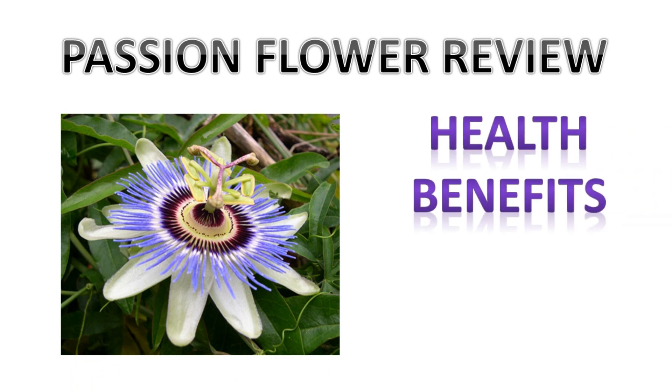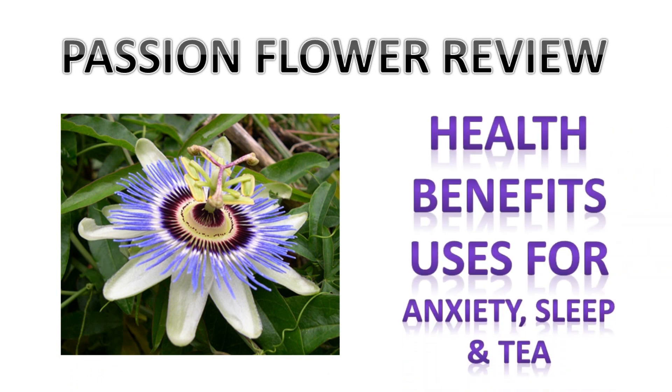Today I'm going to give a review of the passion flower and its amazing health benefits, uses for anxiety, sleep, and you can also drink it in tea form.